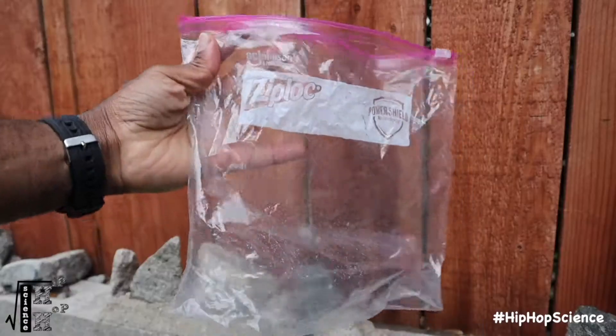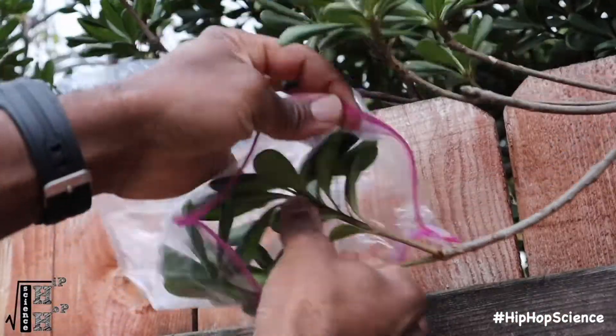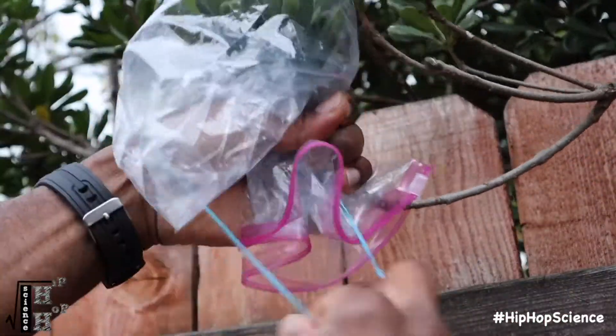Now we all know humans breathe and animals breathe too. But did you know plants breathe as well? Have your students use a large ziplock bag and rubber band and then tie up a bundle of leaves growing from a stem on any type of tree in your backyard.